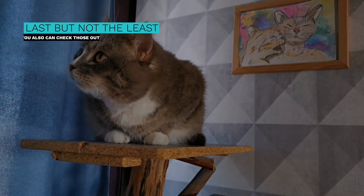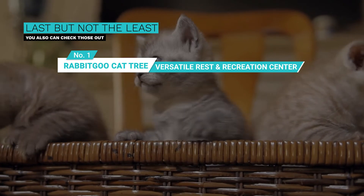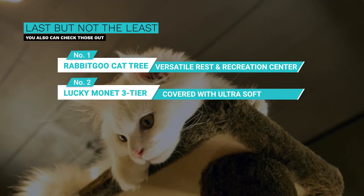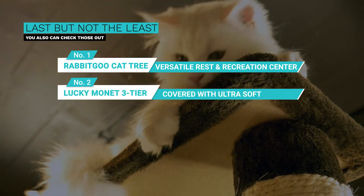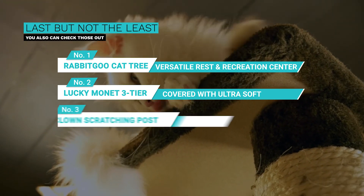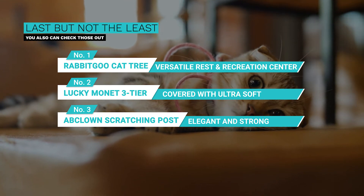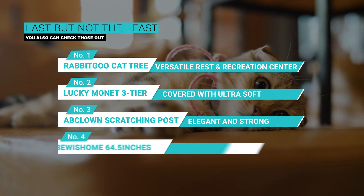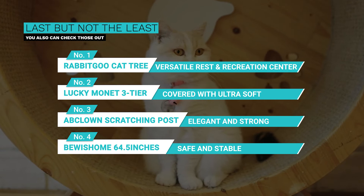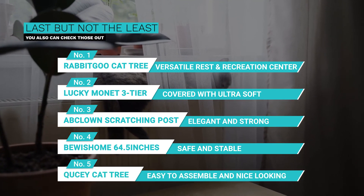Last but not least, you can also check out these products as well. Number 1: Rabbit Go Cat Tree — it has a versatile rest and recreation center. Number 2: Lucky Monette 3-Tier 43 Inches Cat Tree — covered with ultra-soft plush. Number 3: AB Clown Cat Scratching Post Cat Tree — elegant design made of strong materials. Number 4: Bewisharm 64.5 Inches Cat Tree — safe and stable. Number 5: Kwesi Cat Tree — easy to assemble and nice looking.